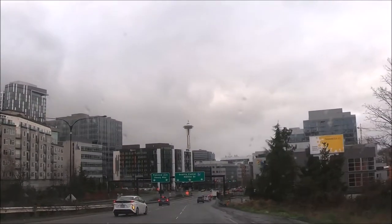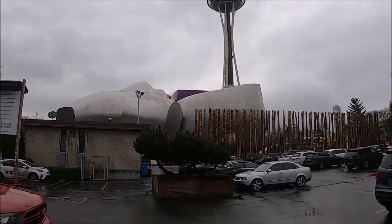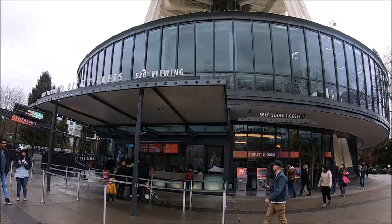This is the iconic Space Needle located in the Emerald City of Seattle, Washington — Hipfig's hometown. In this video we'll provide information about the Seattle Space Needle.